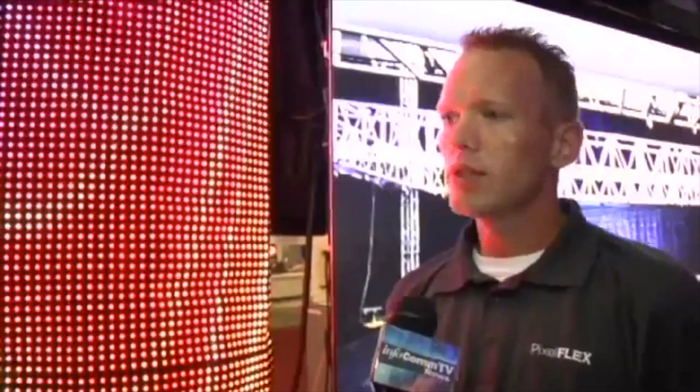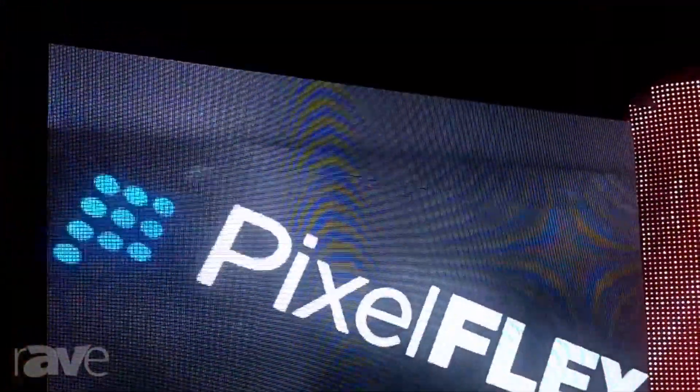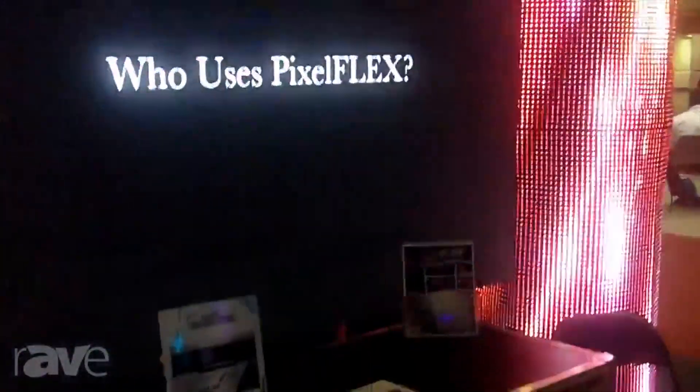Really, the possibilities are endless. It's flexible, extremely modular, and we can do custom sizes. So really just about anywhere you want LED. It's a 4 millimeter pitch, extremely tight. It's around 3,000 nits, so it's pretty bright. It's extremely lightweight at about 17 pounds per panel, which is something we really like to showcase here with our products.